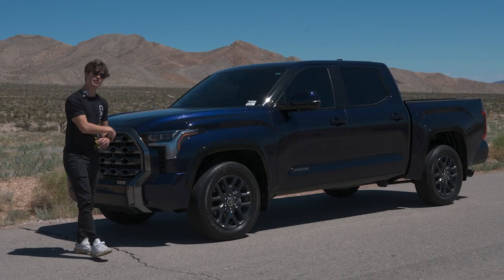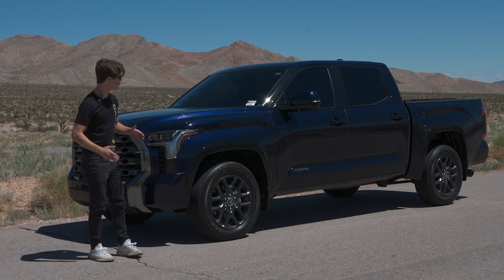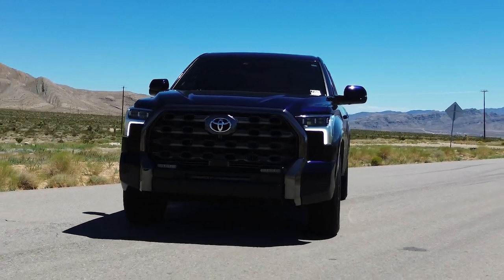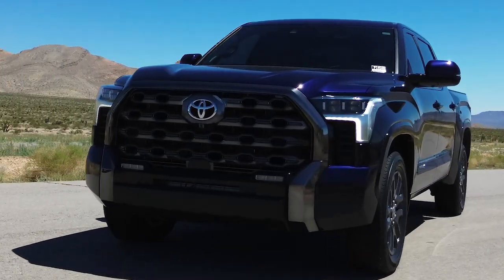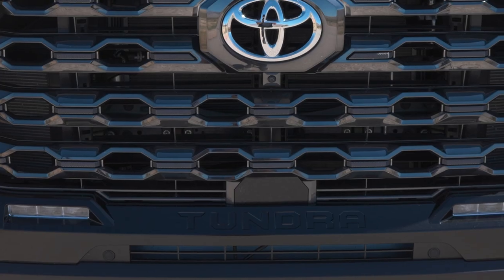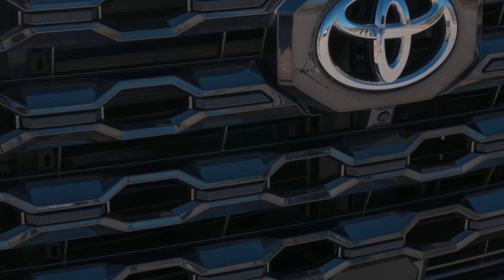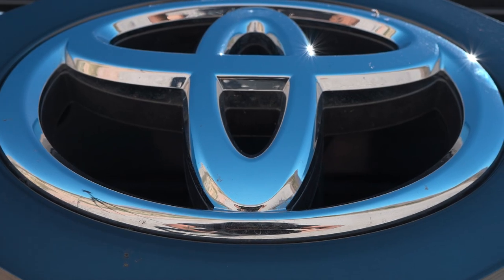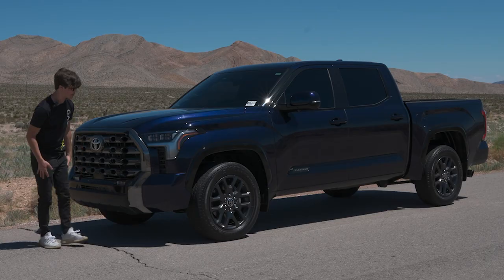The last Tundra was nearly 13 years old when it was discontinued, and this new one looks so much better — I actually think it's the best looking pickup truck on the market today. New LED headlights, a larger front grille with these mesh inserts that look pretty cool, and a big Toyota badge on the front with Tundra at the bottom of the grille.